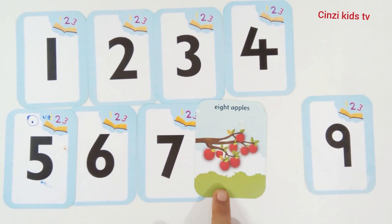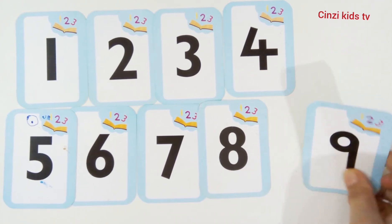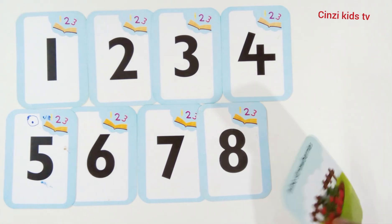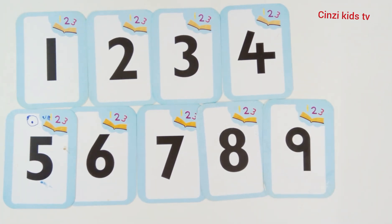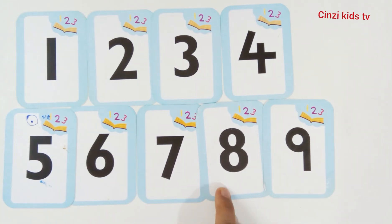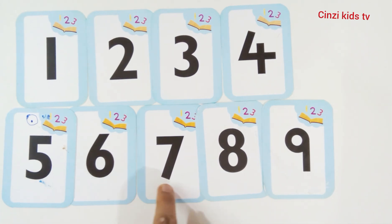Six, seven, eight. Eight apples. Number eight. This is number nine. Nine strawberries. One, two, three, four, five, six, seven, eight, nine. Nine strawberries. Number nine. Here is one, two, three, four, five, six, seven, eight, nine. Number one, number two, number three, number four, number five, number six, number seven, number eight, number nine.